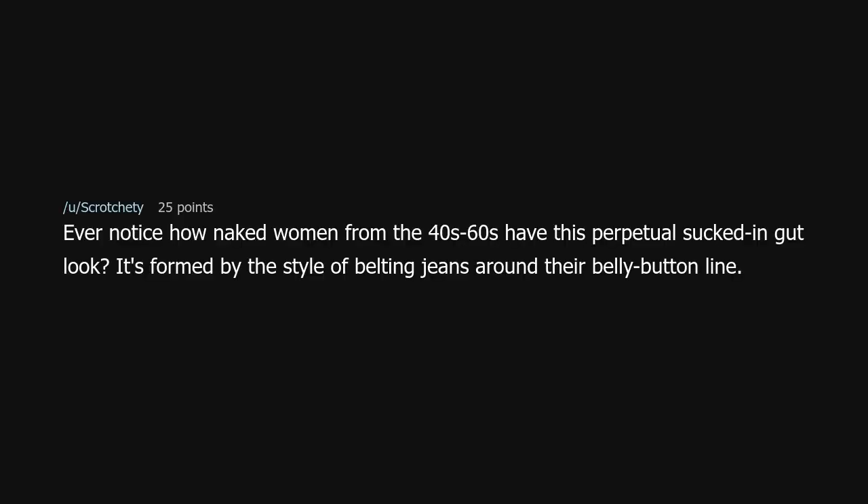Ever notice how naked women from the 40s to 60s have this perpetual sucked-in gut look? It's formed by the style of belting jeans around their belly button line. Well yes, for the pointy bra — but some women still didn't wear any, and some women have pointier boobs.